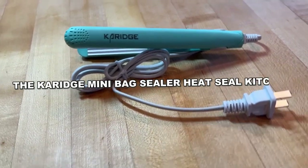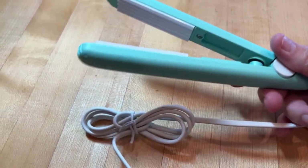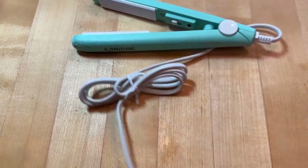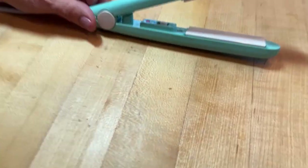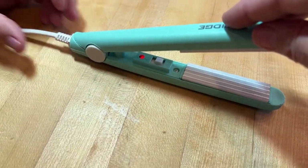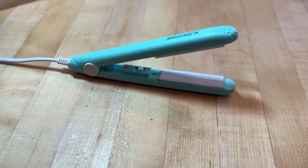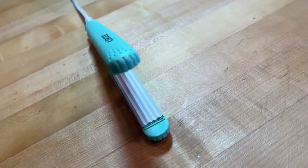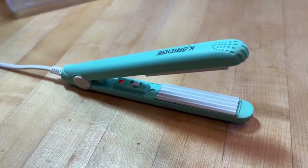The Carriage Mini Bag Sealer is an essential kitchen tool. It effectively seals plastic bags in seconds, preserving snacks and foods for much longer. Featuring five sealing lines, it blocks out air completely, extending food freshness and potentially saving up to $1,500 yearly by resealing original bags. With an ergonomic design, this compact gadget comes with a plastic case for easy storage and a hook for wall hanging.